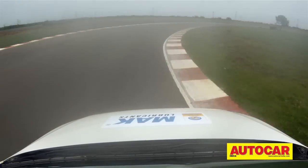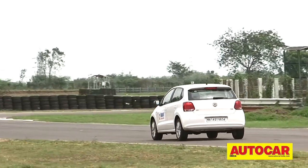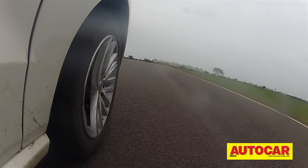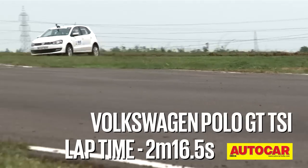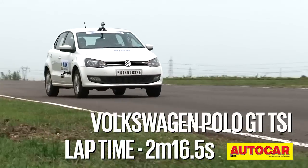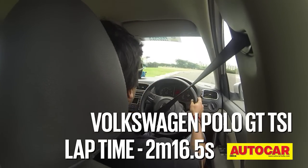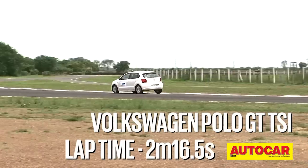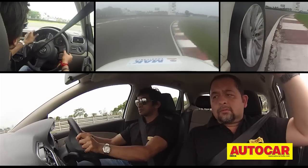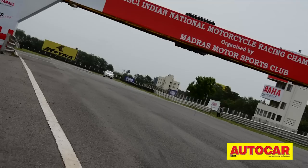The GT TSI's turbocharged engine makes much more torque, and that combined with the extra gears in the DSG box gives it more speed on the straights. But a sportier suspension setup was what Narain missed, which would have given it better cornering ability. Still, the improved engine and drivetrain package pushed the Polo GT to a lap time of 2 minutes 16.5 seconds — a full 4 seconds quicker than the old Polo 1.6 and 3 seconds quicker than a Swift.